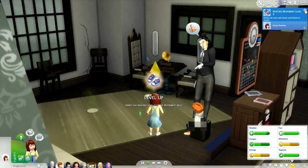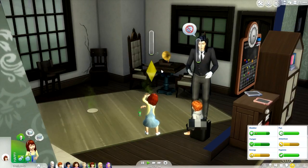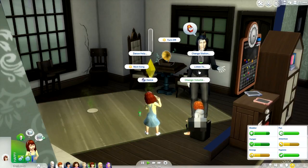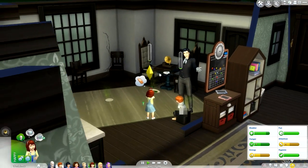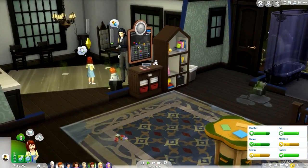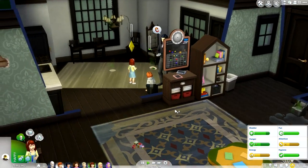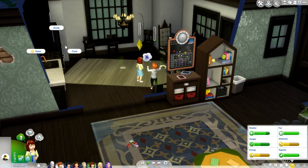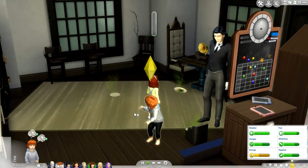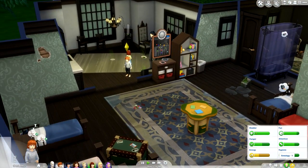It looks like Ron reached potty level two, and Ginny reached movement level three so she can now walk faster and dance to music. She really wants to listen to music, so we'll just have her listen to the kids' radio. Someone also said that we can play a lullaby on the radio and it helps the kiddos sleep better — that's something we might try. She got the imagination skill. Ginny is getting hungry, so she has to ask Severus for help with that. And Ron went potty all on his own — I'm so proud of our little kiddo.